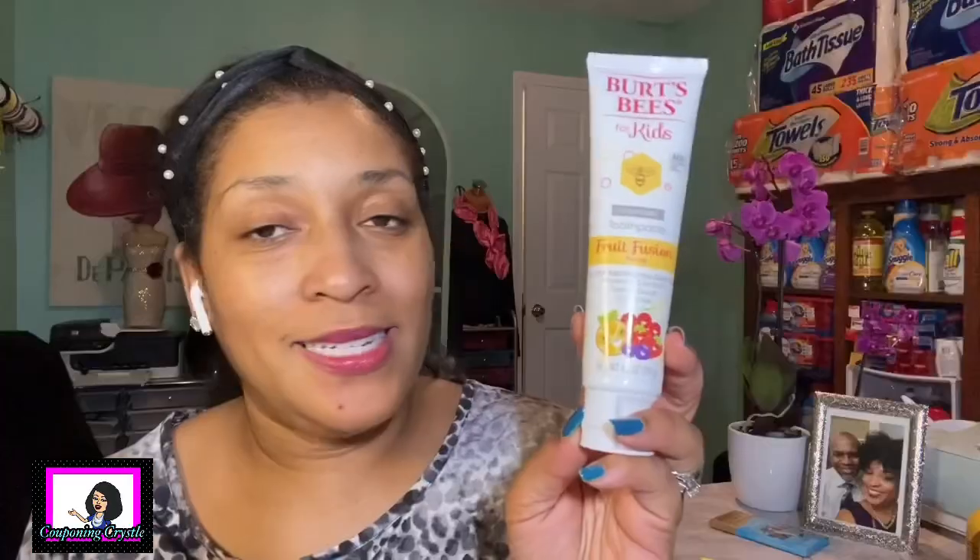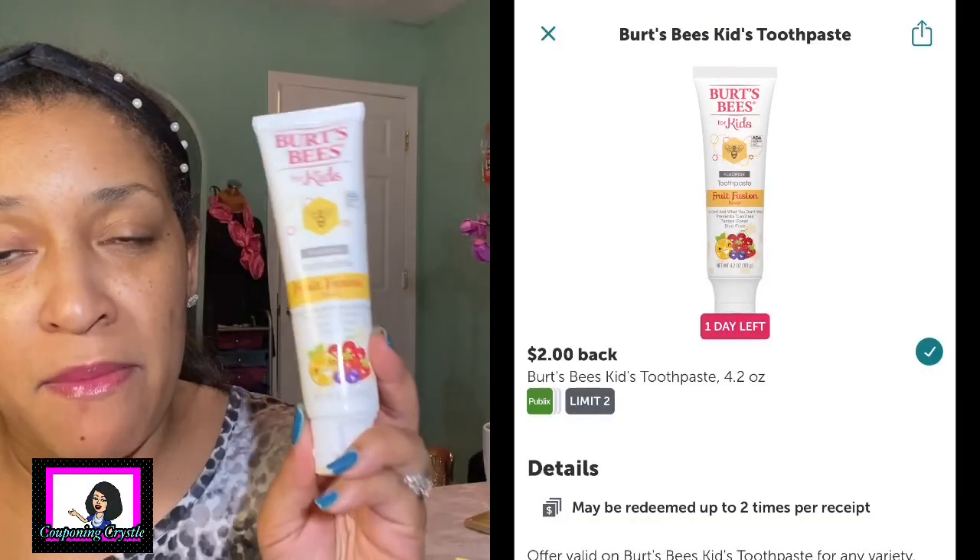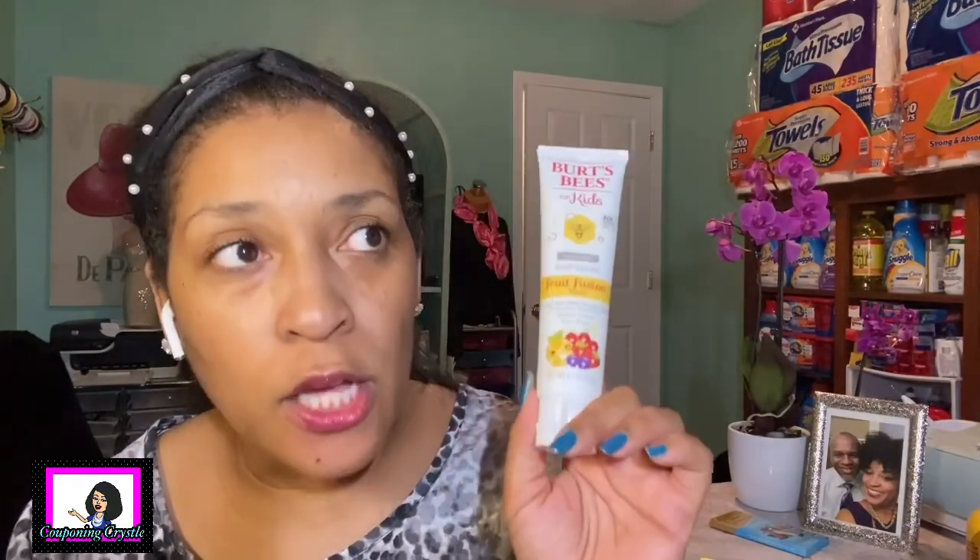The last rebate idea was on the Burt's Bees toothpaste for kids. This was priced $3.29 and I didn't have a coupon so I paid $3.29. There is a two dollar Ibotta rebate making the final cost $1.29 for the Burt's Bees kids toothpaste. I've got plenty of grandbabies I can give that to!